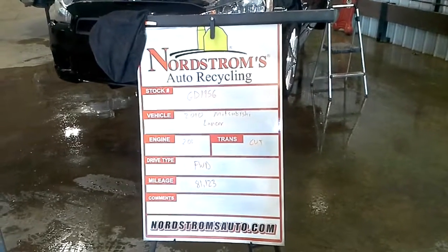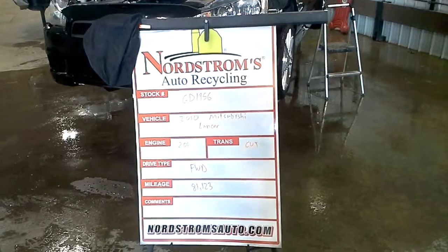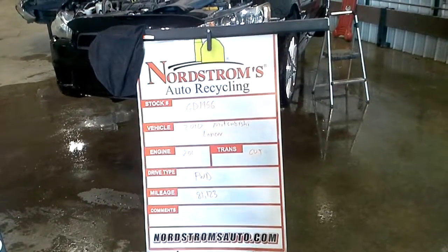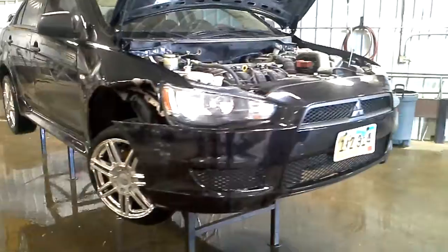Stock number GD 1956, 2010 Mitsubishi Lancer, 2.0 liter, CVT transmission, front-wheel drive with 81,123 miles, black in color. Right front damage — it does run, but we won't be putting it in gear; the right front axle is ripped out.